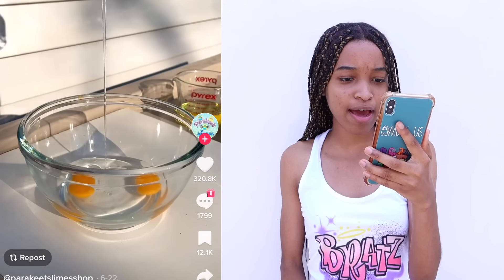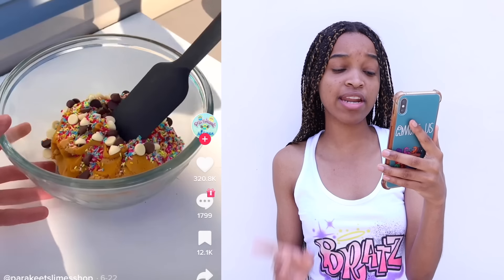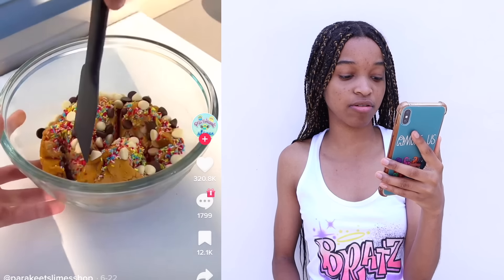Egg? Are we baking? Butter? Chocolate chips and sprinkles? Is this slime or are we baking something? I would name this cookie though.